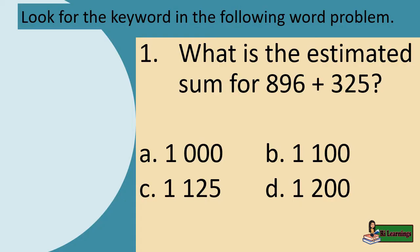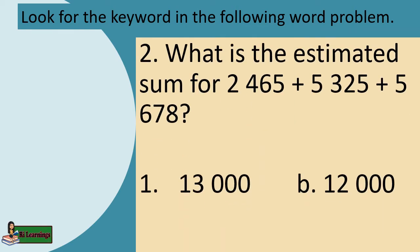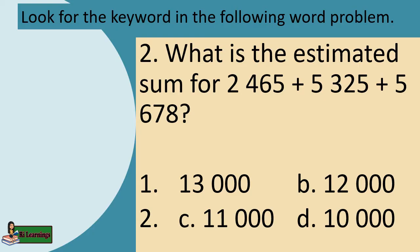Problem 1: What is the estimated sum for 896 plus 325? The keyword is: estimated sum. Problem 2: What is the estimated sum for 2,465 plus 5,325 plus 5,678? The keyword is: estimated sum.